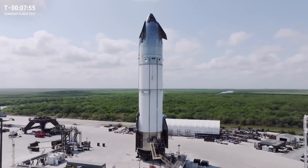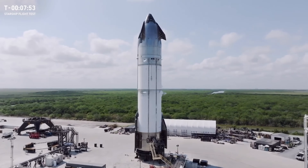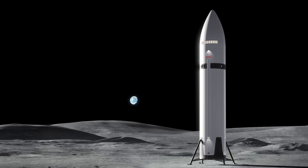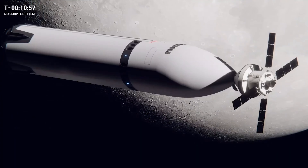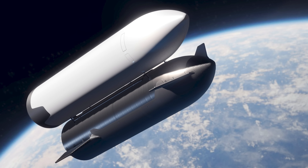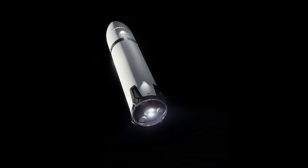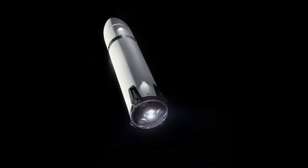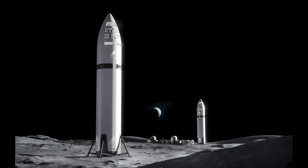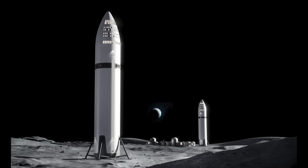This is all on the critical path for the Artemis 3 mission. SpaceX has to supply the human landing system to take astronauts from lunar orbit down to the surface of the moon and back. They need to demonstrate capturing and refueling Super Heavy and Starship, transferring propellant in space, and flying out to the moon. There's a lot still to do, but it's great to see the rapid cadence of test flights.